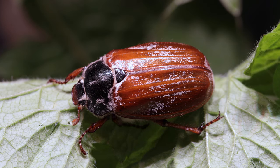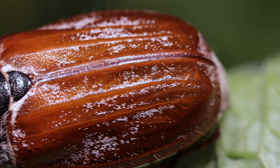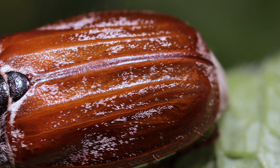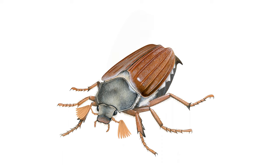The elytra are one of the defining features of a beetle. It is this feature that gives beetles their scientific name of Coleoptera, meaning sheath-winged. The hind wings are folded flat under the protective elytra when resting.